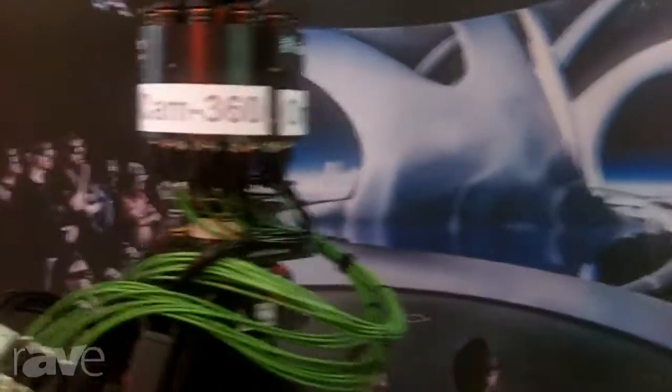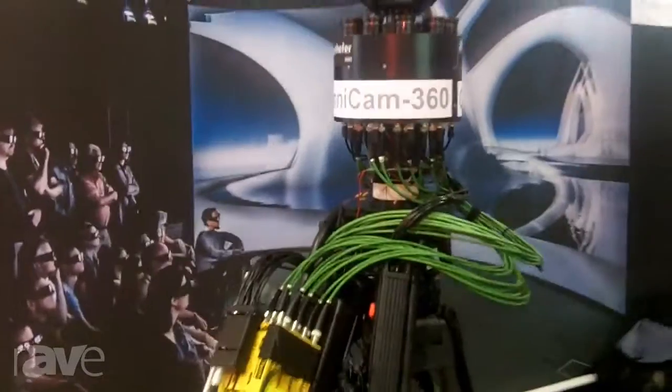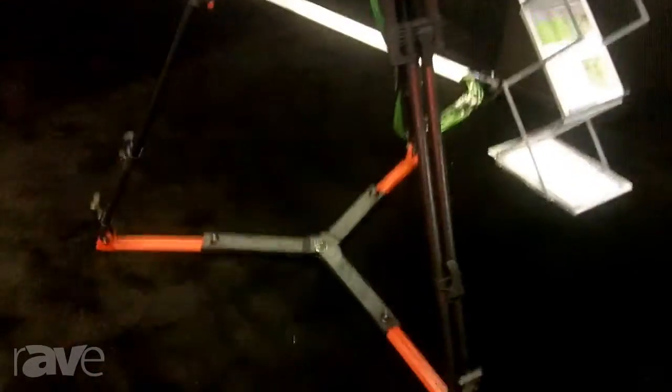Welcome to the Fraunhofer HHI booth here on the Infocom floor. This year we are showing our 360-degree Omnicam. This camera is equipped with 10 cameras, each of them with an angle of 36 degrees, so covering 360 degrees in total.